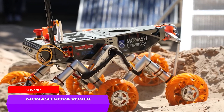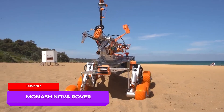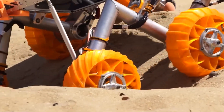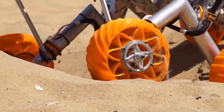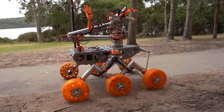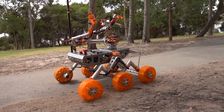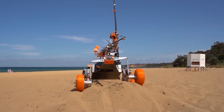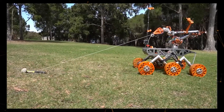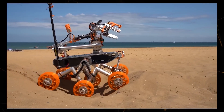The student team from Melbourne, Monash Nova Rover, has unveiled an upgraded version of their Mars rover. During the conducted tests, the rover demonstrated excellent off-road capabilities, stability, and maneuverability when navigating an artificially created Martian-like terrain. Enhanced off-road performance was achieved by using brushless motors, which offer better efficiency and greater torque.